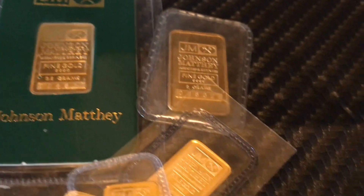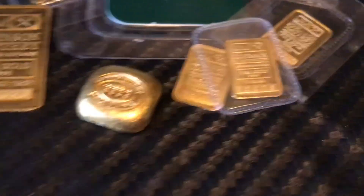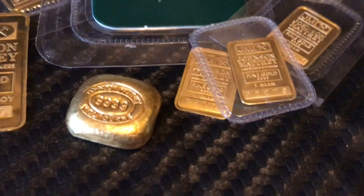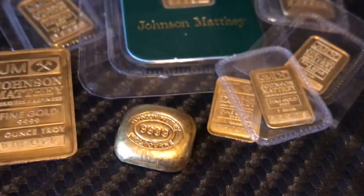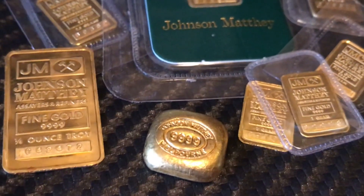The guys at the coin shop I go to are really nice. They know me and they'll call from time to time and say, 'Hey, I've got a couple of pieces here — I'd like to see if you'd be interested.' And I'll drive down there; it's about 15 minutes from where I live. Sometimes it turns out pretty well.